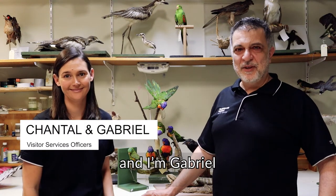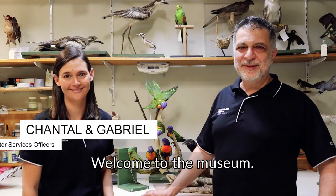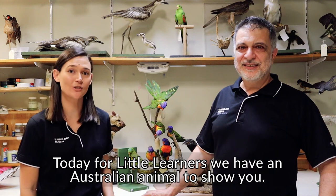Hi there, I'm Chantel. And I'm Gabriel. Welcome to the museum. Today, for little learners, we have an Australian animal to show you.